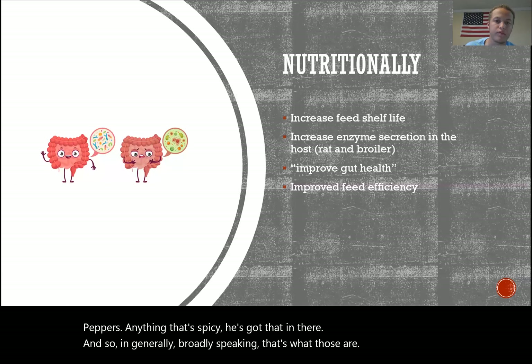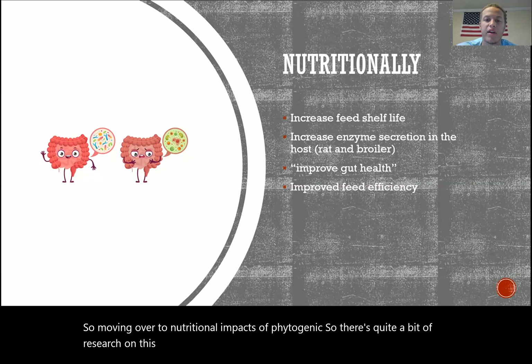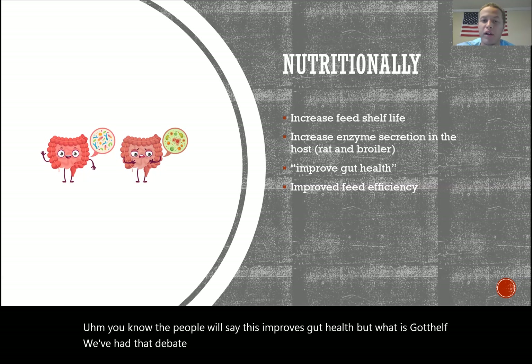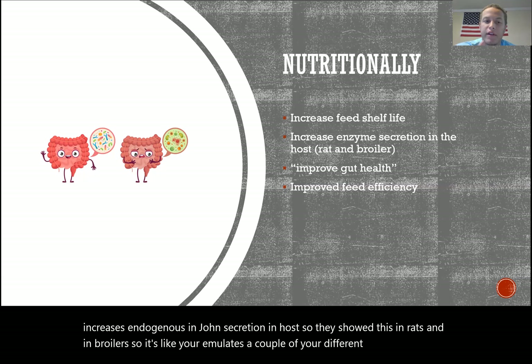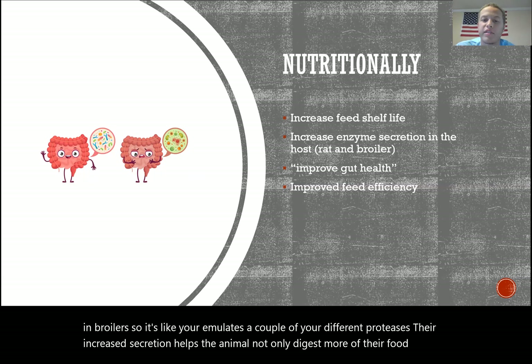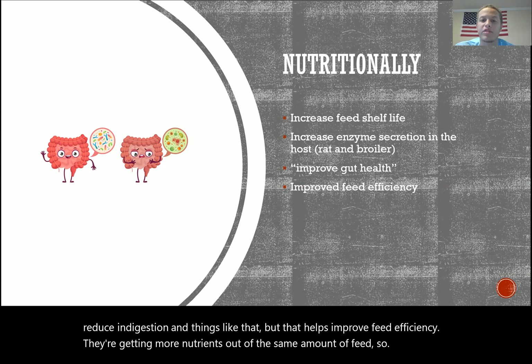Moving to the nutritional impacts of phytogenics — there's quite a bit of research here, especially in the feeder calf space. People say these improve gut health, and what they're showing is increased endogenous enzyme secretion in the host, demonstrated in rats and broilers. Increased secretion of amylase and various proteases helps animals digest more food, reduce indigestion, and improve feed efficiency — they're getting more nutrients out of the same amount of feed.